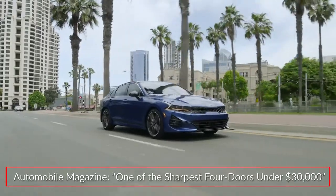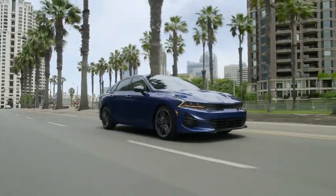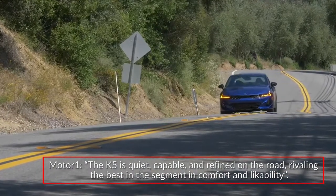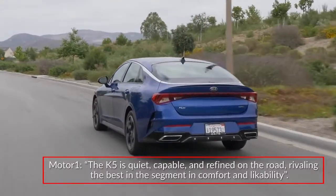Automobile Magazine called the K5 one of the sharpest four doors under $30,000. Motor Trend praised the ride of the K5, saying it is quiet, capable, and refined on the road, rivaling the best in the segment in comfort and likability.